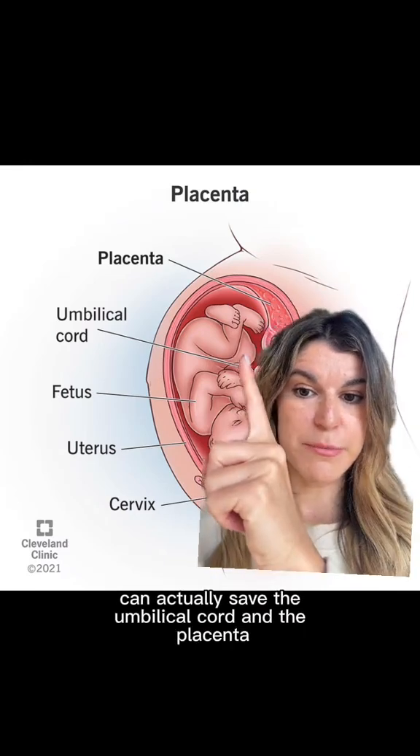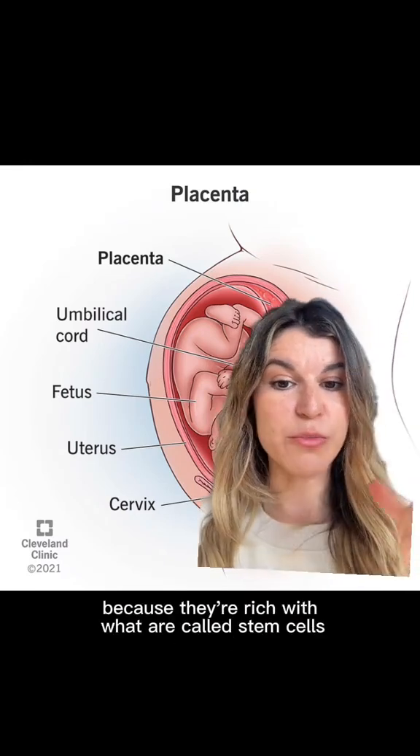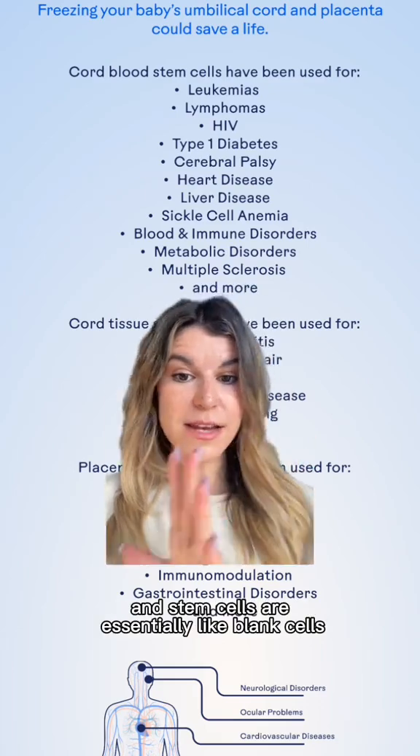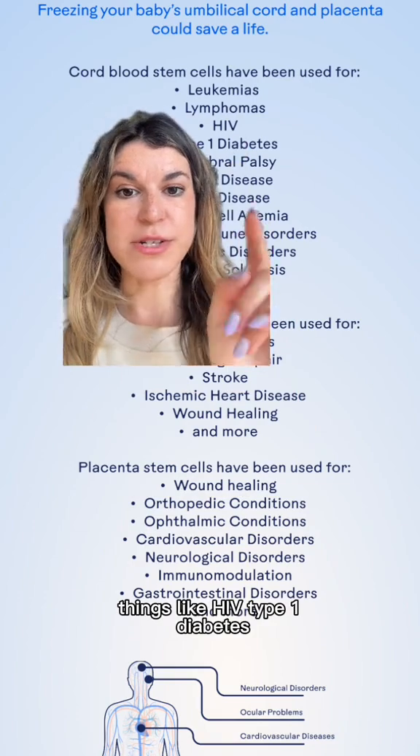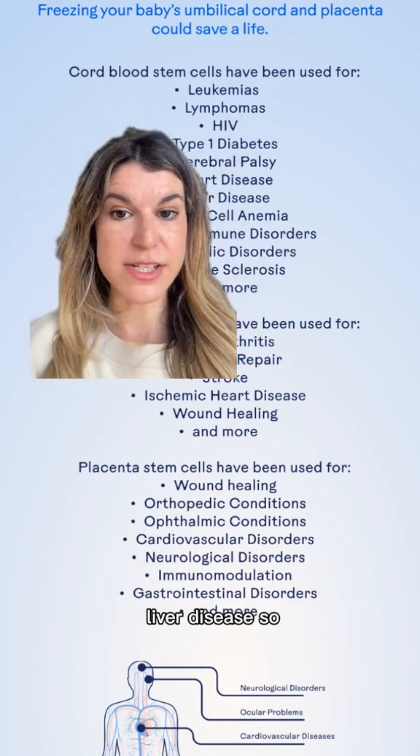You can actually save the umbilical cord and the placenta because they're rich with what are called stem cells. Stem cells are essentially like blank cells that can be used to treat a variety of different diseases — things like HIV, type 1 diabetes, cerebral palsy, heart disease, and liver disease.